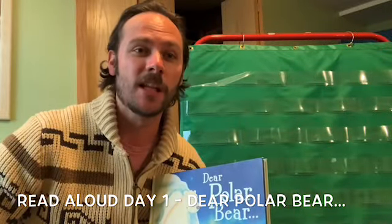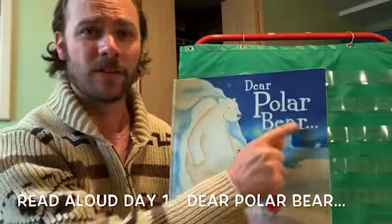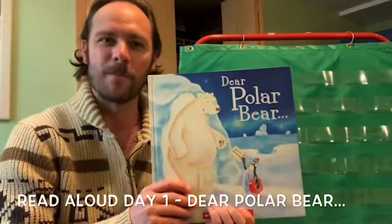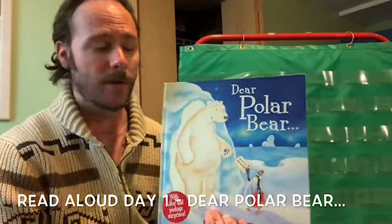Hi preschool friends, it's Teacher John here with our new read aloud book for the week. Let's take a peek. Now first, let's look at our title. The title of the book tells us something about what the story might be about. Let me read the title to you and then maybe you could guess what the story might be about.